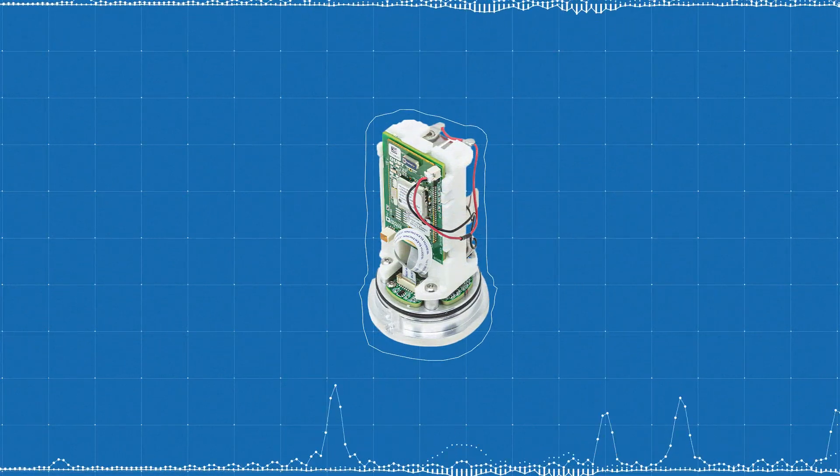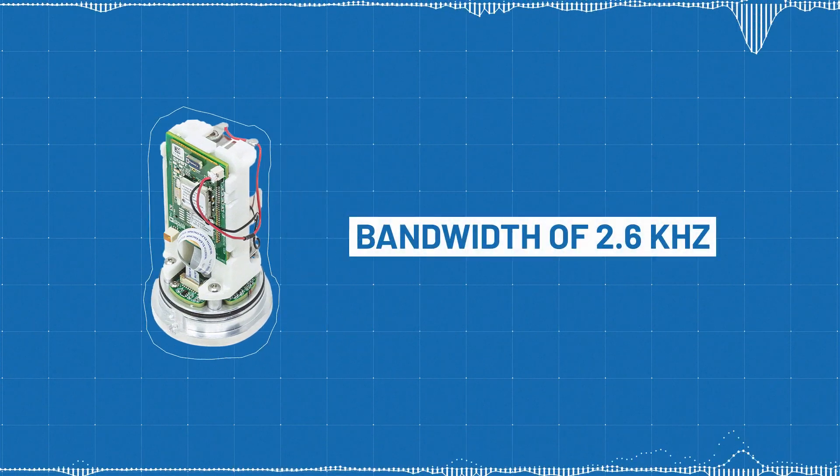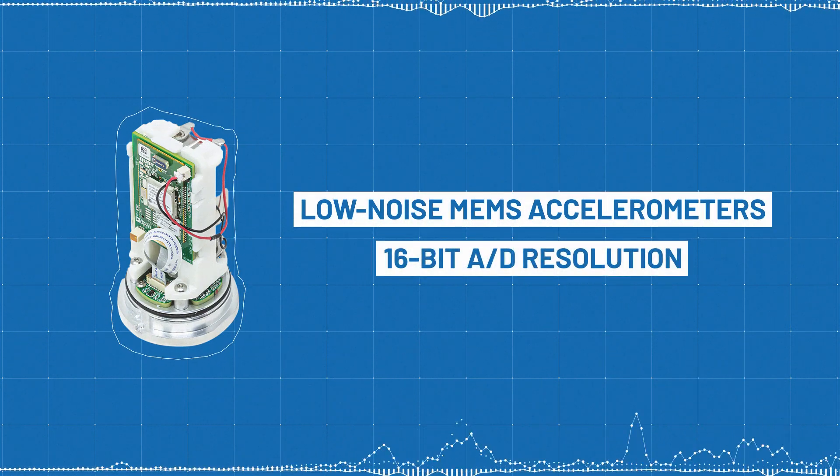The Voyager 3 module and development system monitors and logs 3-axis noise and vibration with a bandwidth of 2.6 kHz. It uses low-noise MEMS accelerometers with 16-bit ADC resolution.